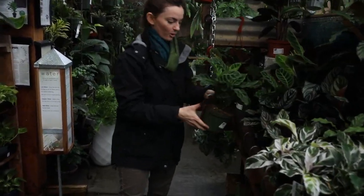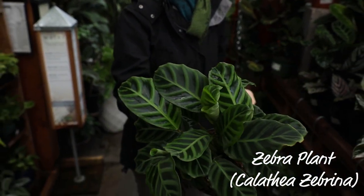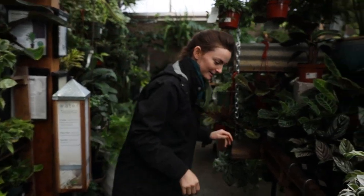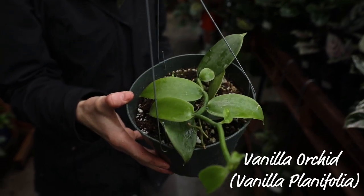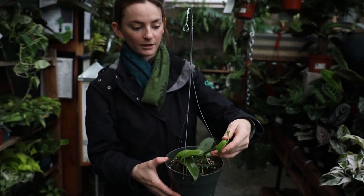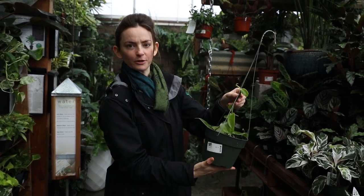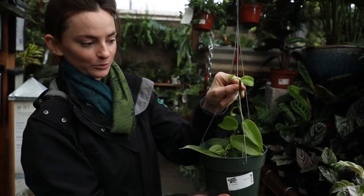This one is more of a rare one. This is the Zebrina. It's very velvety. These ones do really nicely in a bright back room. This one's kind of unusual — this is vanilla. The same vanilla that you get at the grocery store. It's actually a vining orchid. They usually grow these in greenhouses in Mexico and Guatemala and some other countries that produce it. They grow them on walls and then they have a flower that produces the bean.